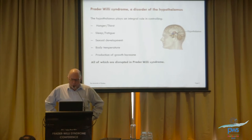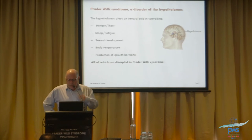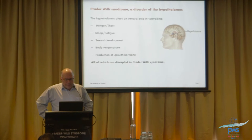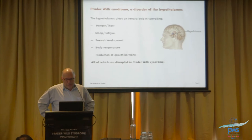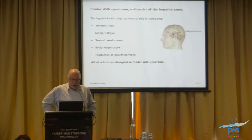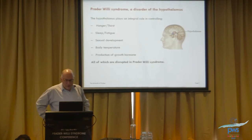Oxytocin is produced in the hypothalamus, which is at the base of the brain. The hypothalamus is the part of the brain that controls a number of important functions: hunger and thirst, sleep and fatigue, sexual development, body temperature, and production of growth hormone. You will recognise that folks with Prader-Willi syndrome have problems in all these functions.